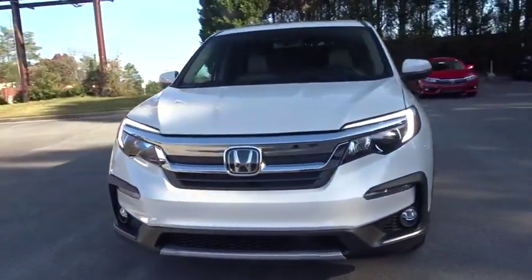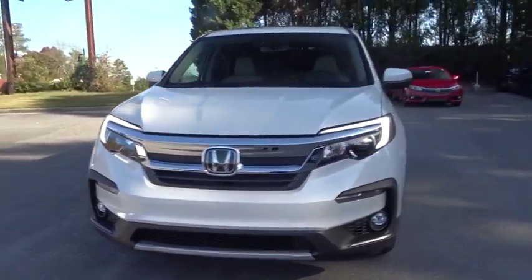Remote engine start. Power passenger seat. Power liftgate. Steering wheel audio controls. Keyless entry. Backup camera. Lane departure warning.